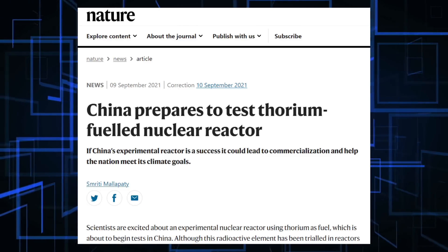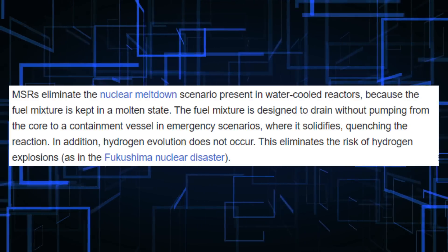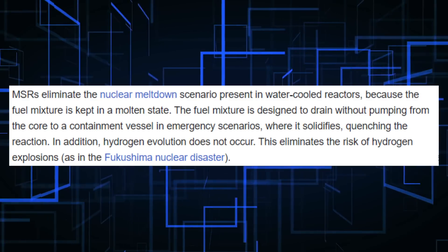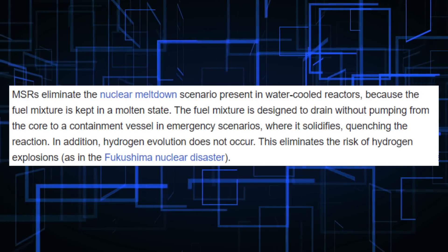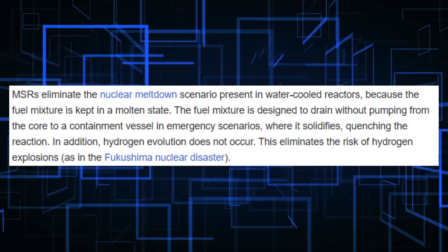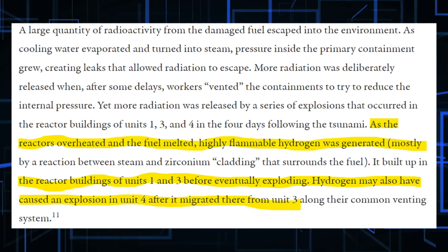So how are molten salt reactors different, and what do they use for a coolant? According to an article in Nature, molten salt reactors eliminate the nuclear meltdown scenario present in water-cooled reactors, because the fuel mixture is kept in a molten state. The fuel mixture is designed to drain without pumping from the core to a containment vessel in emergency scenarios, where it solidifies, quenching the reaction. In addition, hydrogen evolution does not occur, which eliminates the risk of hydrogen explosions, as in the Fukushima nuclear disaster. Let's put that into more understandable terms.